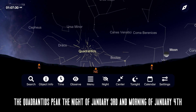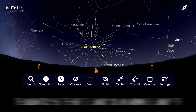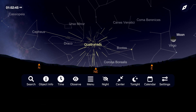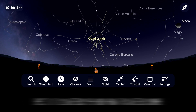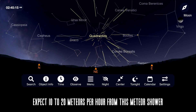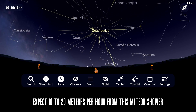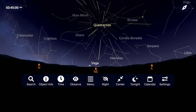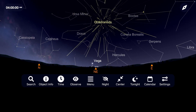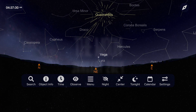This meteor shower has a short peak and under dark skies with no moon can sometimes briefly show up to 100 meteors per hour. But expect a more realistically steady rate of around 10 to 20 meteors per hour, particularly with the last quarter moon rising around 2 a.m., which will wash out many of the fainter meteors. This is a tough meteor shower for many of us this time of year due to the cold weather, but for those who enjoy hunting down meteors, January starts off with a pretty good show.